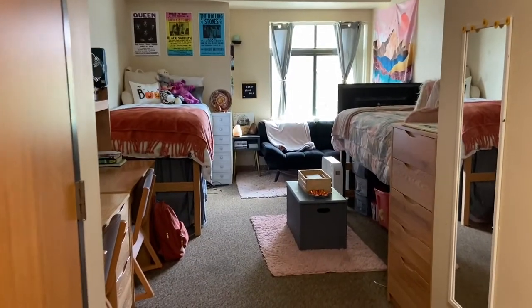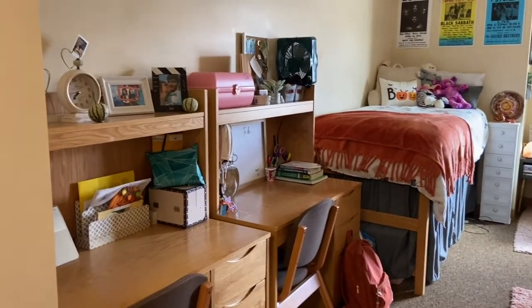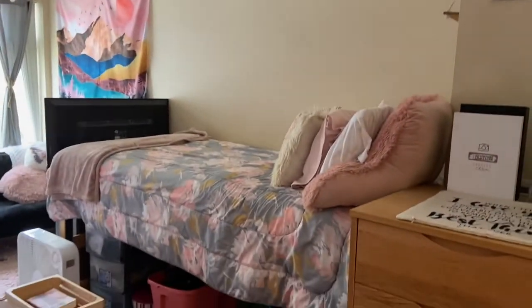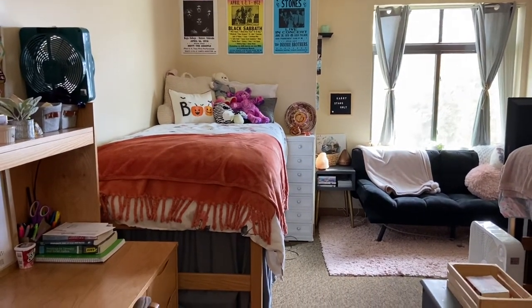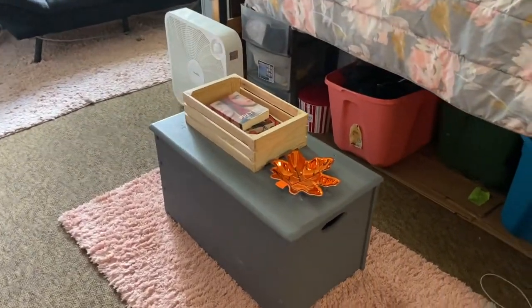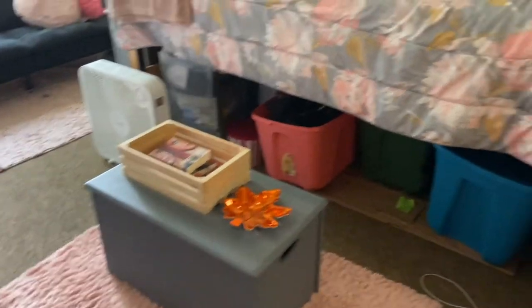After you walk through this area, we have both of our desks where we like to study, do our homework, and sometimes eat. And then we have both of our beds. We decided to keep both of our beds just the way they were, but there are also options to loft them or bunk them if you would prefer that. And then we have a little storage unit right here just to keep some extra stuff like games and different things that we like to keep in our room.